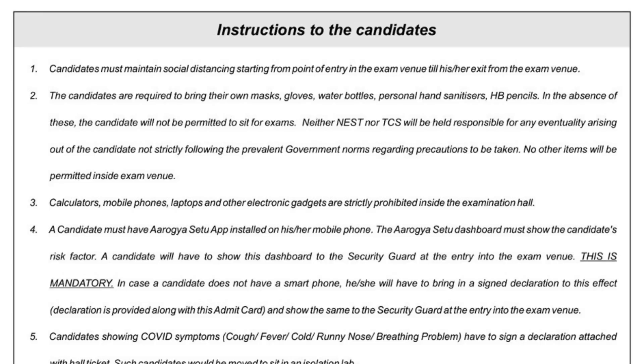Rule number two: candidates are required to bring their own mask, gloves, water bottle, personal hand sanitizer, and HB pencil — all five items. Since there will be no common water point to avoid spreading COVID-19, you must bring your own water bottle.